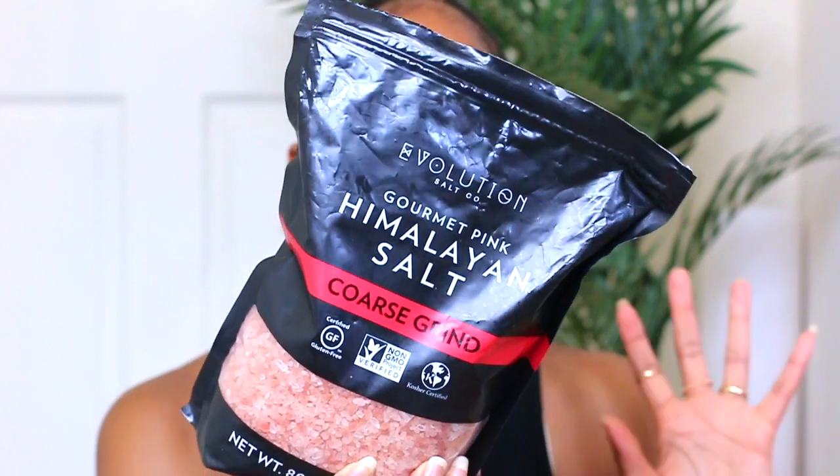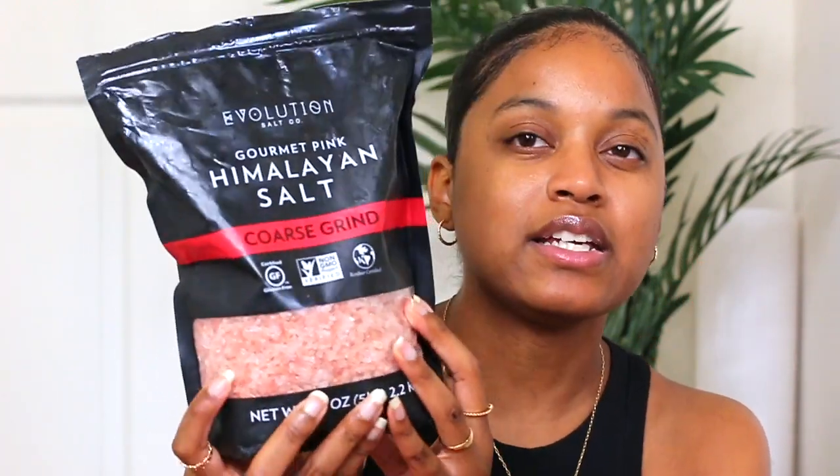Himalayan pink salt is so amazing — it's a very high quality salt. I use the Evolution Salt Company brand in coarse grind rocks so I can make DIY salt baths. It's a huge bag and I got it from Marshalls, but I believe they have a website too — I'll leave everything in the description box. Himalayan salt is really good at drawing out toxins from your body.